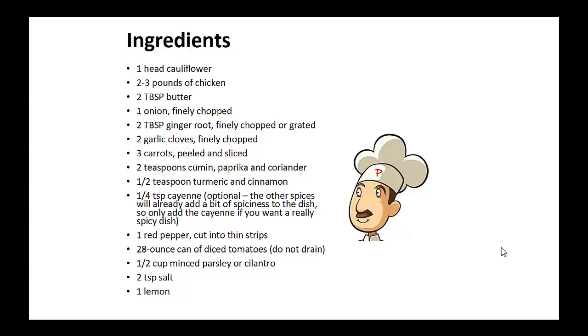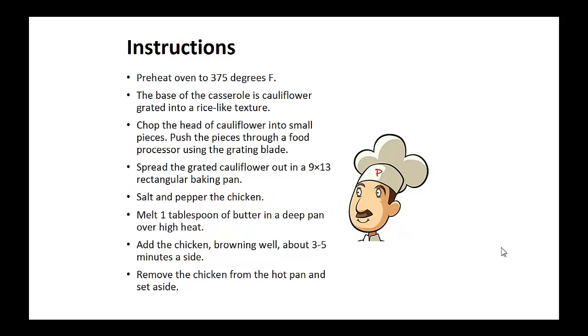paprika, and coriander, 1 half teaspoon of turmeric and cinnamon, 1 quarter teaspoon of cayenne, 1 red pepper cut into thin strips, 1 28-ounce can of diced tomatoes, 1 half cup of minced parsley or cilantro, 2 teaspoons of salt, 1 lemon.